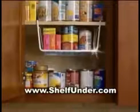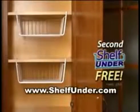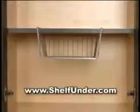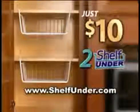For just ten dollars, order right away and we'll send a second Shelf Under free — just pay separate processing and handling. What a deal: two Shelf Unders for just ten dollars. Be sure to ask about the stainless steel Shelf Under as well. This TV-only offer won't last — call or click and order now.